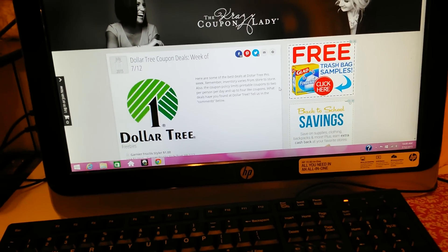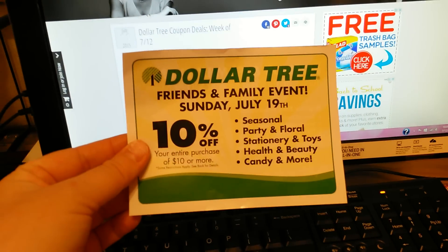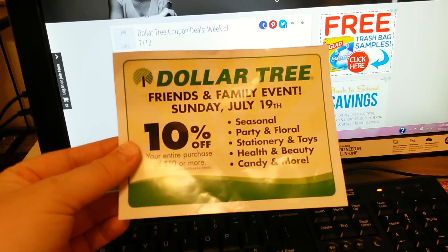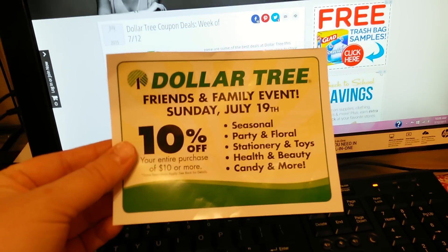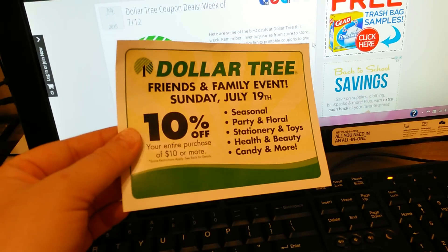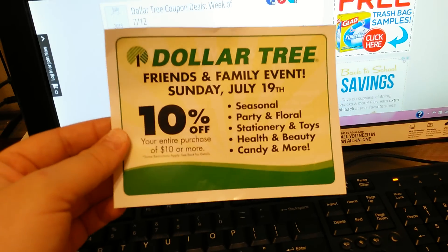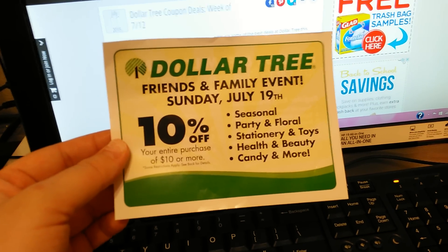Hey guys, I'm just going to do this video because I wanted to show you this coupon. Sorry about the light on my camera — the battery's low so it's not allowing me to use it right now. I'm pretty sure that if you are an avid Dollar Tree goer, or even if you aren't and you just went, you've probably got this coupon. But I just wanted to let you guys know to keep an eye out for it or ask for it.